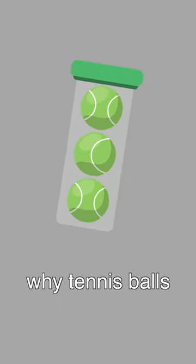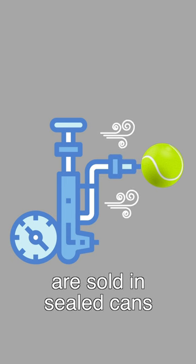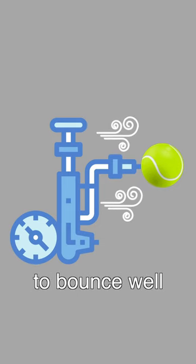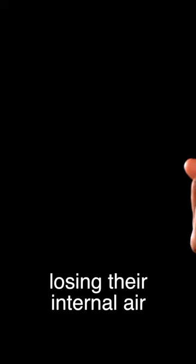Have you ever wondered why tennis balls come in sealed cans? There is a logical reason for it. Tennis balls are sold in sealed cans to preserve their internal pressure because they are filled with gas during production to bounce well when tennis players play tennis. Once you take the balls out, they start gradually losing their internal air.